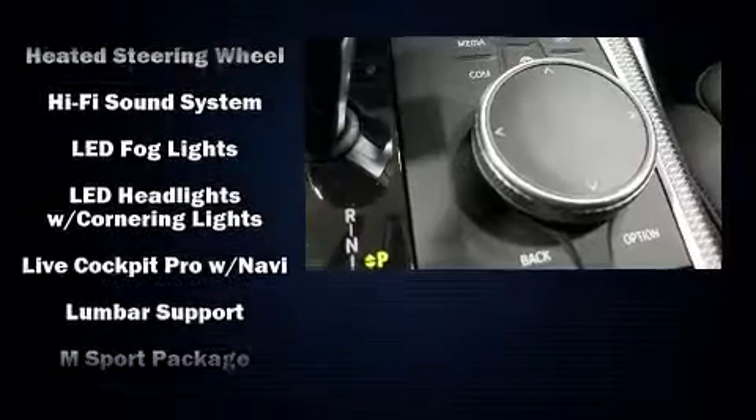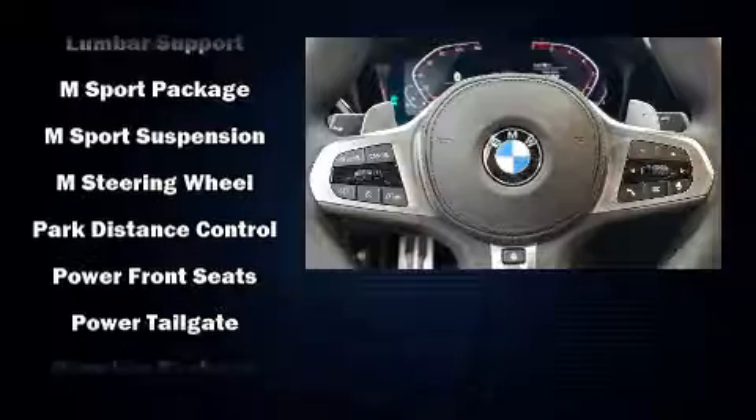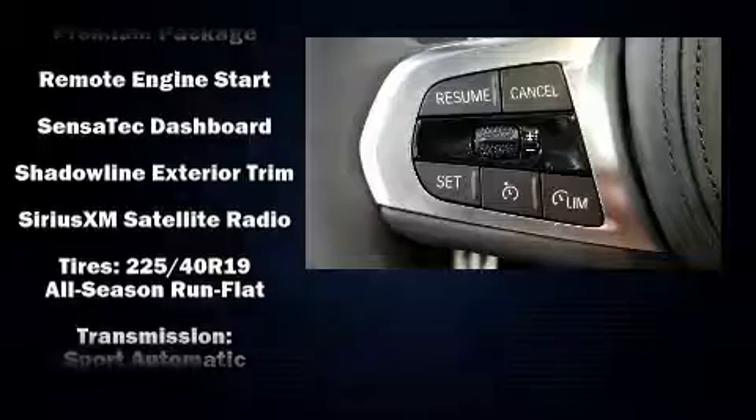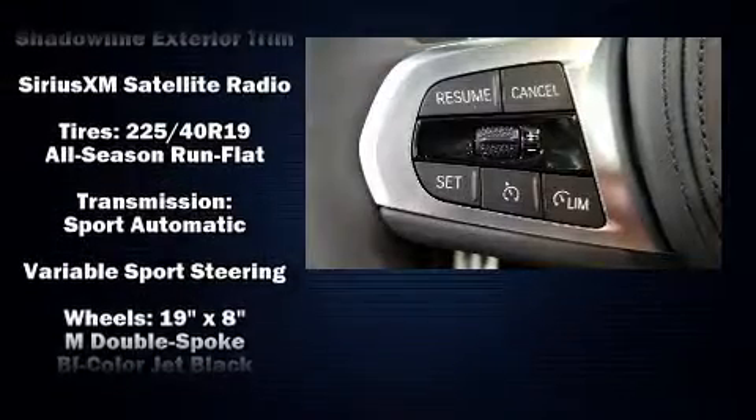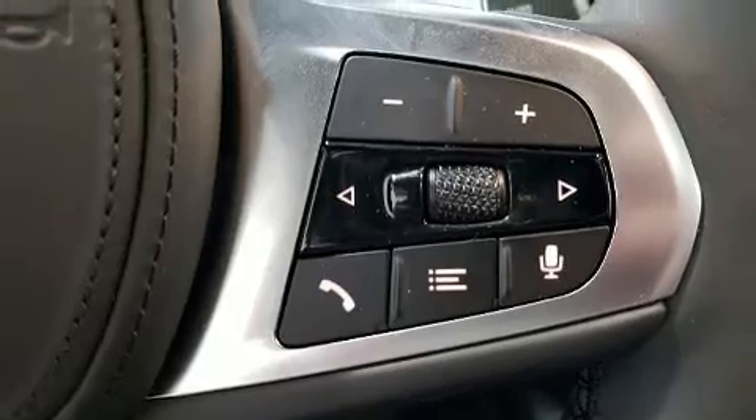Passenger security is always assured thanks to various safety features such as traction control, an emergency communication system, and four-wheel disc brakes with ABS. This car was designed with safety in mind, allowing you to drive with even greater assurance.